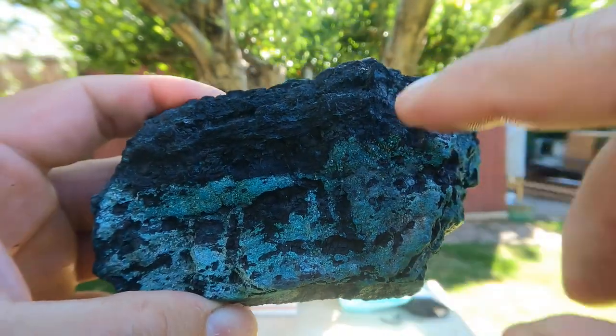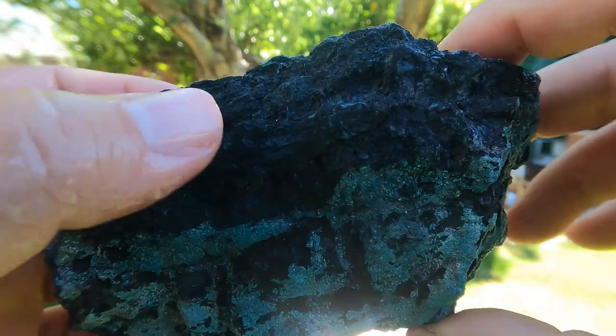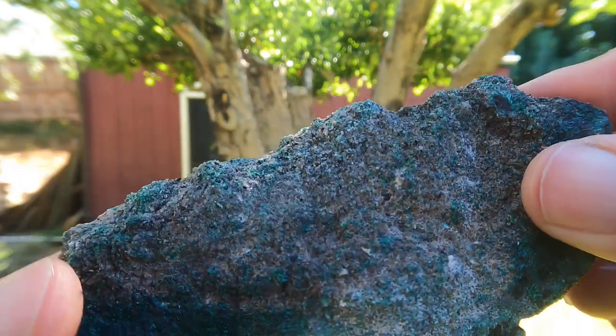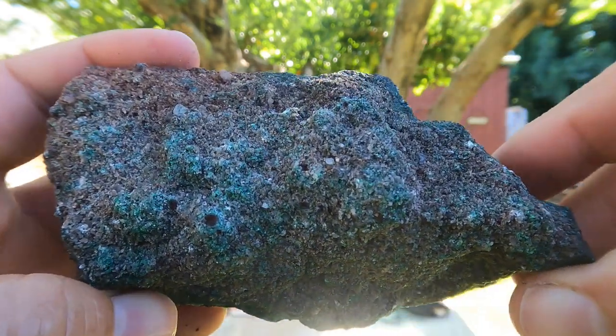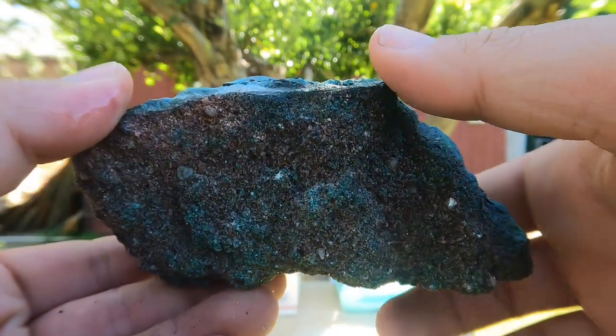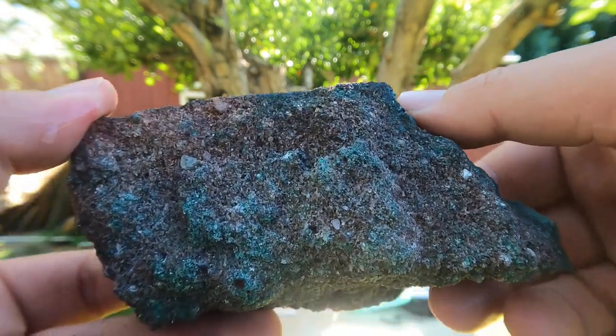So we have here definitely some green, which is some copper ores. This right here looks like some iron replacement minerals, and then this would be the host rock, which looks like mostly a sandstone — which is kind of unusual. You don't usually get a lot of metal deposits in sandstones.